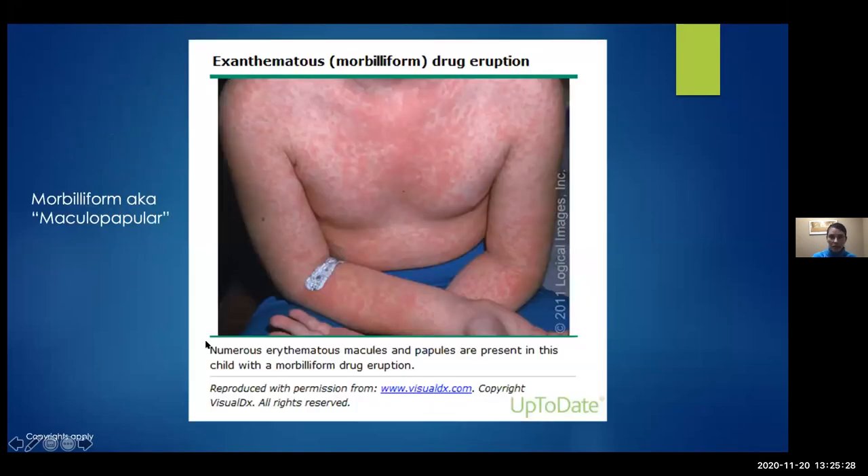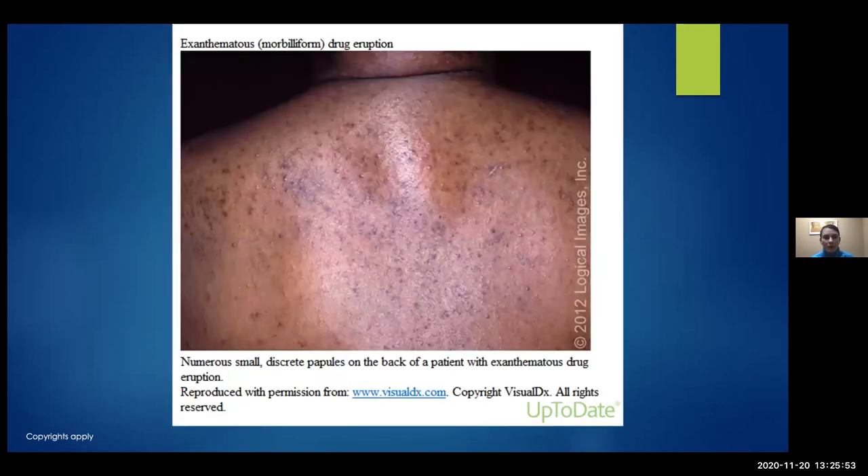This is what some people call maculopapular or morbilliform. It was called morbilliform to describe the rash associated with measles infection, but this is actually a really common drug eruption. It's bright red erythematous papules that can coalesce or be more flat macules — it loves the trunk. Importantly, rashes look different in patients of different skin types. In darker skinned individuals, this morbilliform eruption actually looks more violaceous compared to the bright red erythema in lighter-skinned patients.